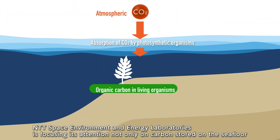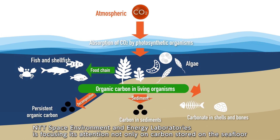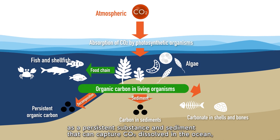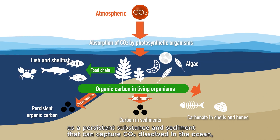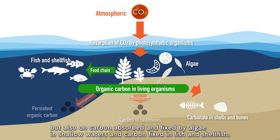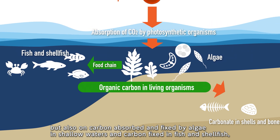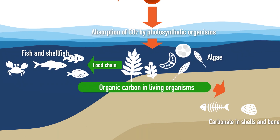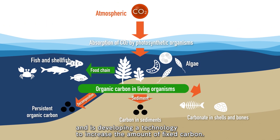NTT Space Environment and Energy Laboratories is focusing its attention not only on carbon stored on the seafloor as a persistent substance and sediment that can capture CO2 dissolved in the ocean, but also on carbon absorbed and fixed by algae in shallow waters and carbon fixed in fish and shellfish, and is developing a technology to increase the amount of fixed carbon.